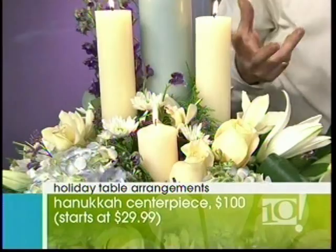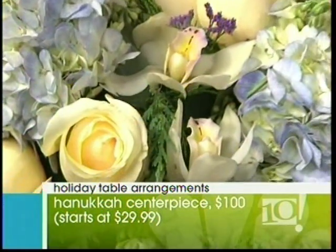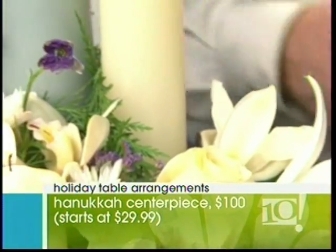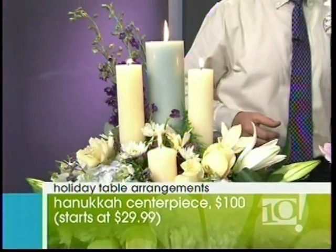But this can be done in Christmas colors, whatever you're celebrating for the holiday season. Are there special Hanukkah flowers? No, but there are traditional Hanukkah colors. This can be done in many sizes, anywhere from $29.99 on up. Of course, we show the big one here — I wanted to show off a little bit.